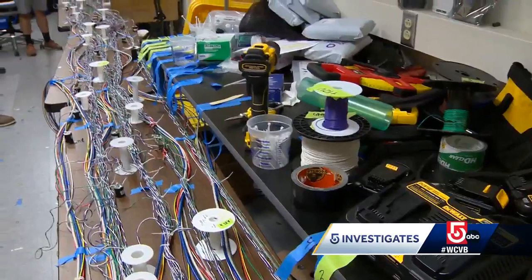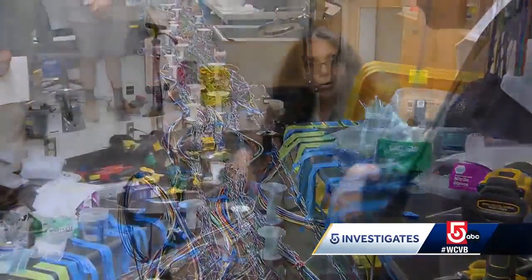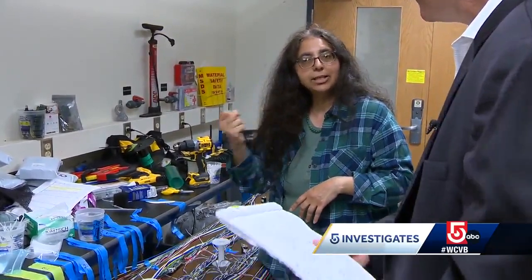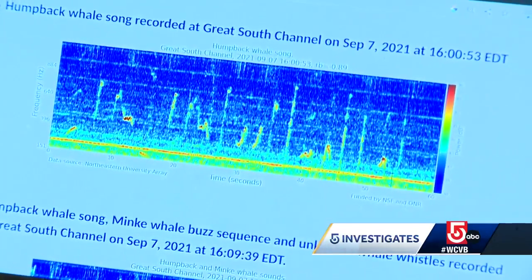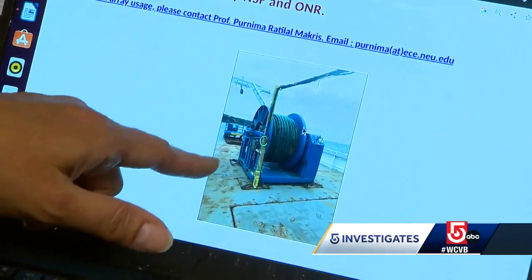She says it's likely a horizontal array like this is being deployed in the search area. It can look in all 360-degree directions, and if something interesting is found, it can determine what direction it's coming from. These are sounds from a humpback whale they recorded at the Great South Channel off the East Coast in 2021.